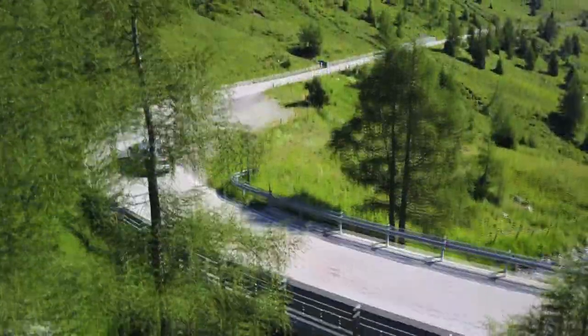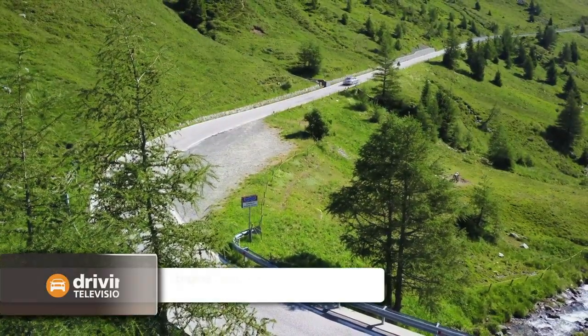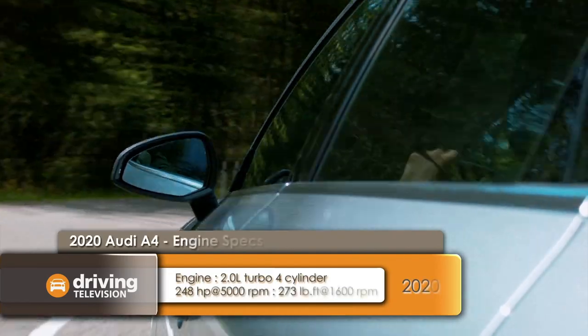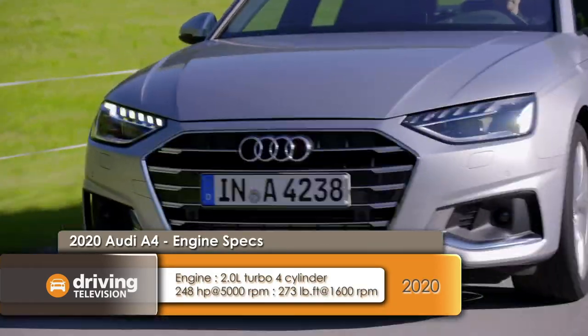Held over is the same two-liter turbocharged four-cylinder engine with a standard quattro all-wheel drive system and a seven-speed S-Tronic transmission — meaning it's a dual-clutch transmission. You can see why, when somebody wants to move into a higher-end vehicle, they will often choose a compact luxury sedan, and a great all-rounder is this Audi A4.